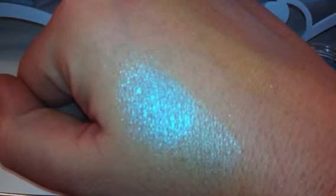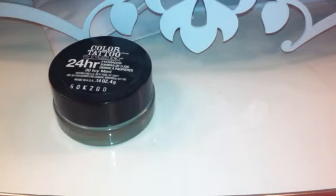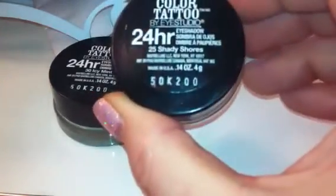So they are a great base, in my opinion. They do wear long, they do fade a little bit. I'm not going to say that they're going to be perfect, but they do enhance your shades. You can wear these alone, obviously, or you can wear them as a base, either way. And then the next one, really quickly, is going to be number 25, Shady Shores.